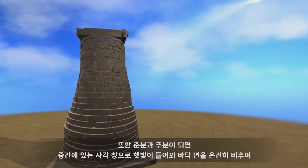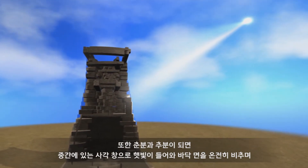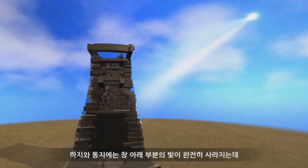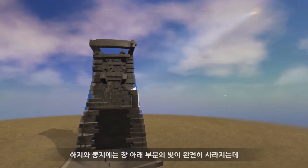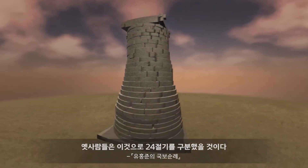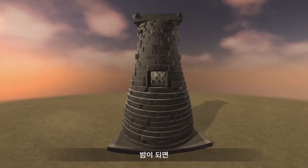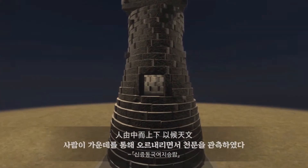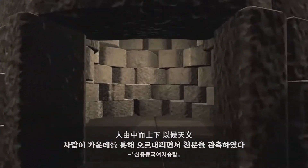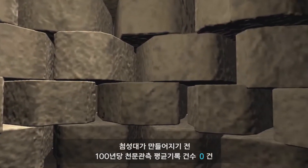Also, during the spring equinox and the autumnal equinox, light would shine through the square window and fill the floor with light in its entirety. During the summer and winter solstice, the light at the bottom of the window would completely disappear. People of long ago would have classified this into 24 divisions of the year. When night fell, people would go up and down through the middle carrying out astronomical observations.